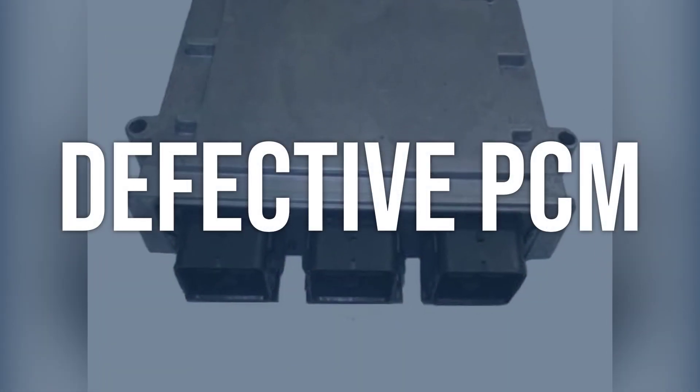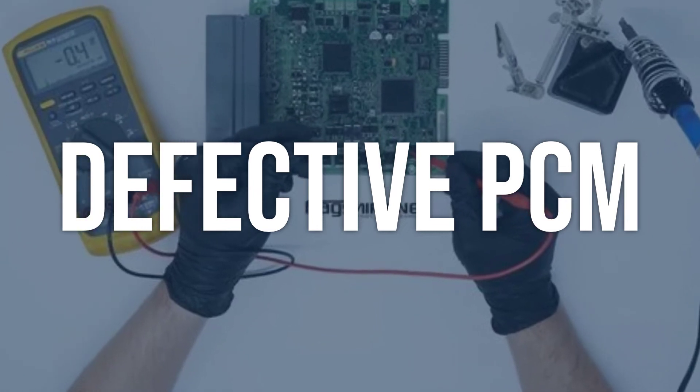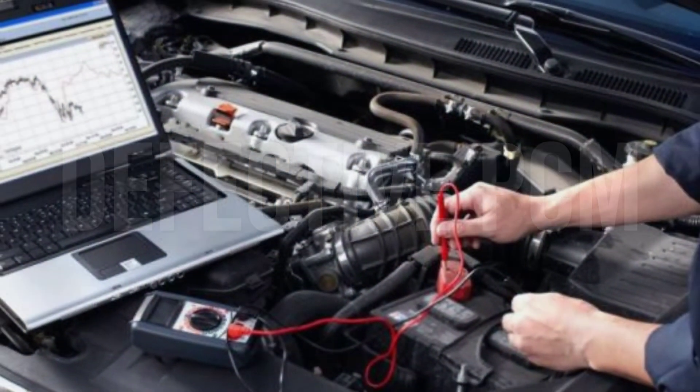Defective PCM. Use a data streaming scan tool to verify the code conditions, then check the PCM for any defects or malfunctions. Replace the defective PCM to solve the problem.